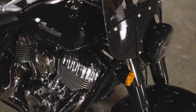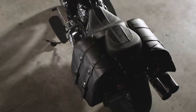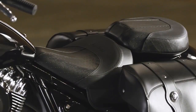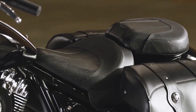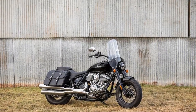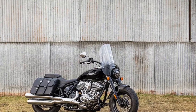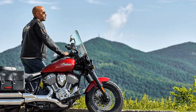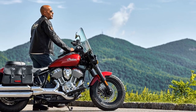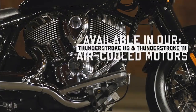At first glance, the Super Chief Limited embodies the classic cruiser. It features a big round headlight, gleaming chrome V-twin motor, teardrop gas tank, and a powerful stance accentuated by the 130-90 front tire. With a seat height of 26.2 inches, it's easy to mount, though the large Thunderstroke 116 engine and floorboards make the U-turn radius a bit wide.